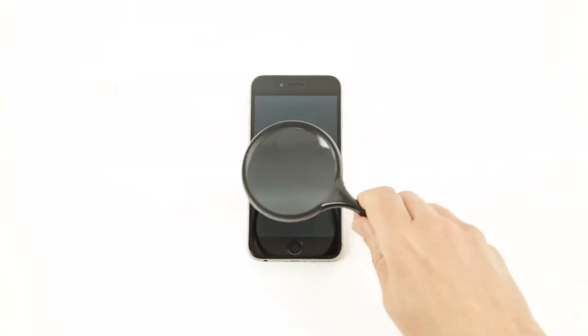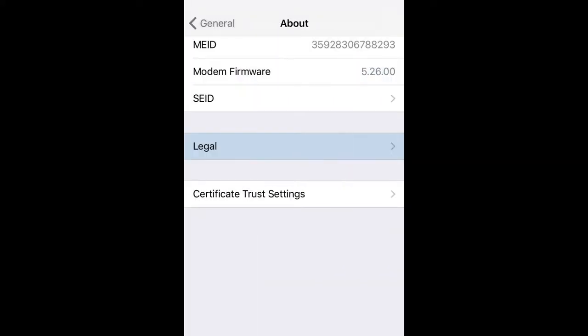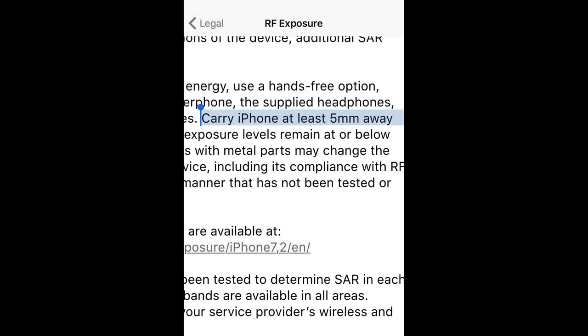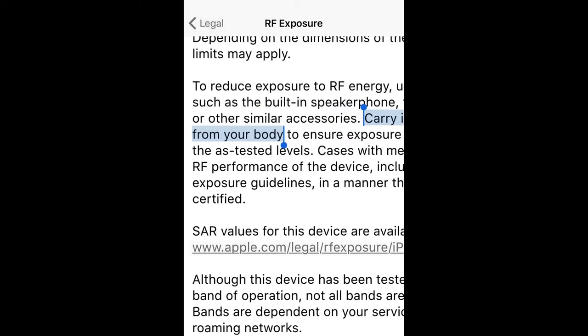If you take a closer look, you can find in Settings, General, About, Legal, RF Exposure — legally required information saying: carry iPhone at least 5mm away from your body.